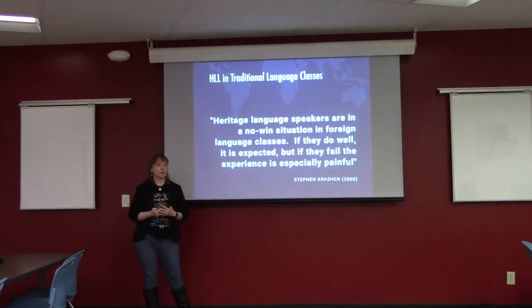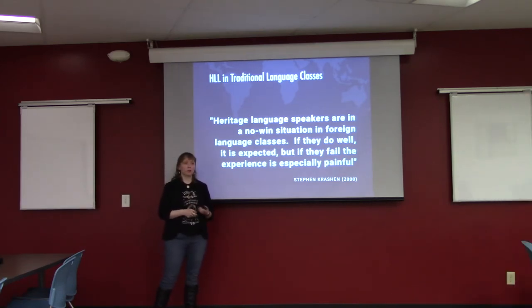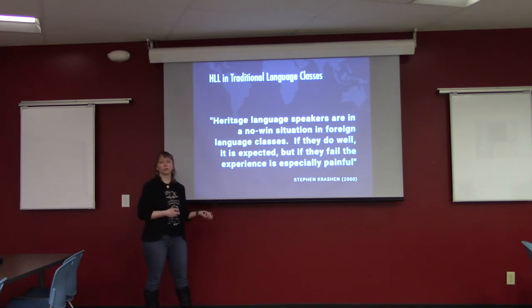We're very fortunate to have a heritage language program for Spanish here at UNM, but that's not the case everywhere. In those cases, heritage learners wind up in traditional language classrooms. I've got a quote from Stephen Krashen that sums it up: heritage learners can be in an unfortunate position because they're expected to do well. And it can be especially bad because they don't respond to error correction the same way traditional language learners do — you're not just correcting a sentence, it's an integral part of them.